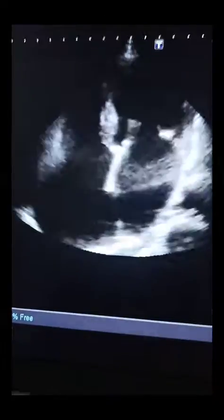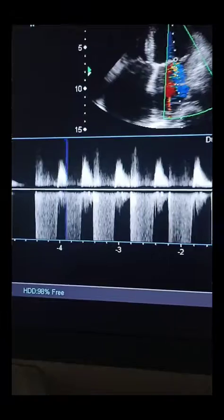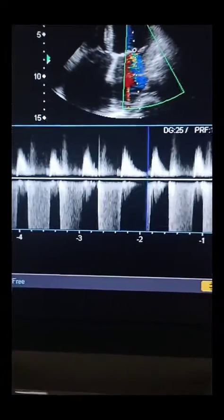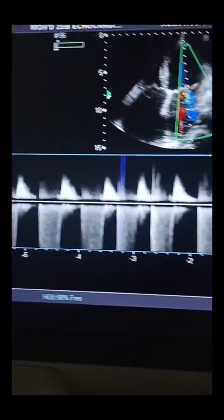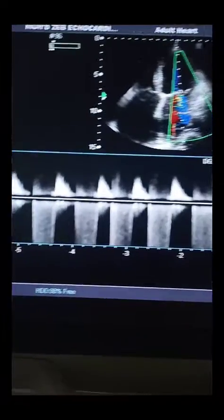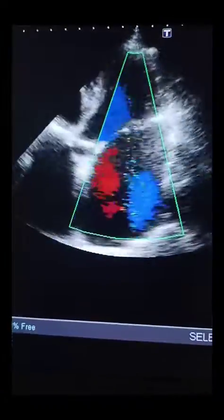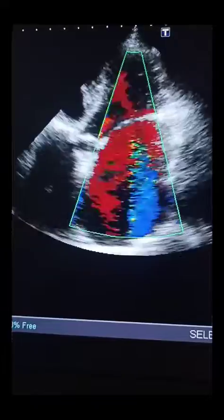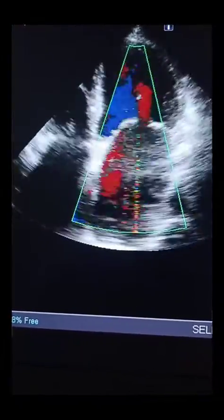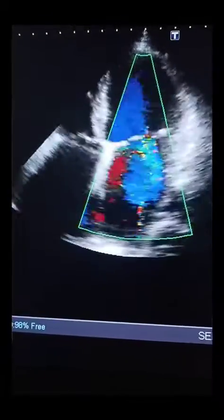In the apical four-chamber view, there is moderate mitral stenosis. All chambers are visible — notably, both atria are dilated, but the ventricles appear to be of normal dimensions. This color Doppler image shows the mitral stenosis and regurgitation.